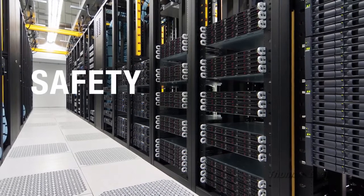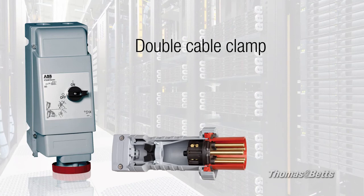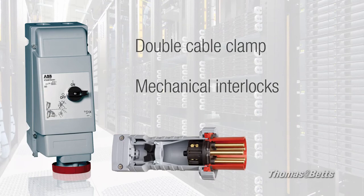Safety features include a double cable clamp to prevent cable detachment and ensure strain relief, and mechanical interlocks that prevent access to live parts unless the enclosure is de-energized first.